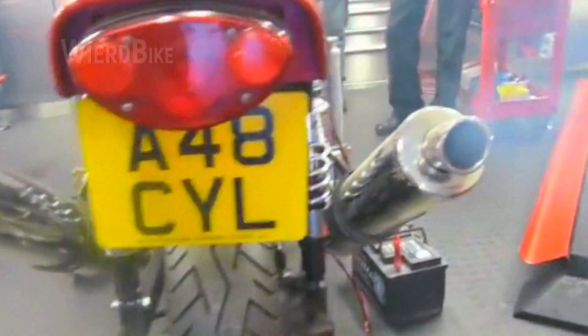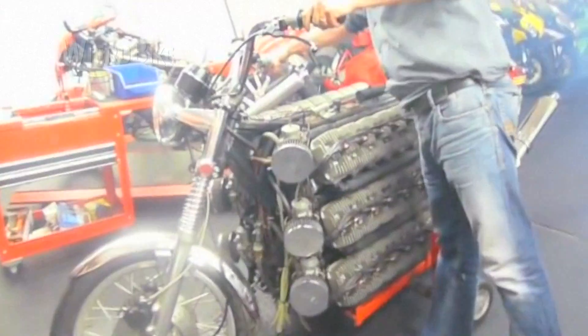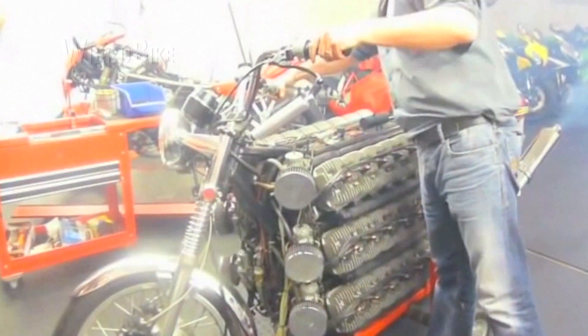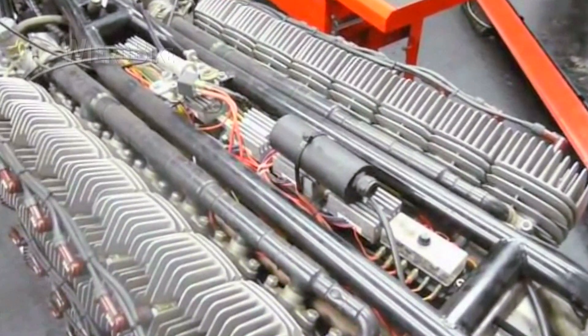The best part is that this monster runs very smoothly — as is well known, the more cylinders there are, the smoother the operation. But you need to be extremely careful with this thing, because if it falls on your leg, you will most likely lose it. 600 kilograms.